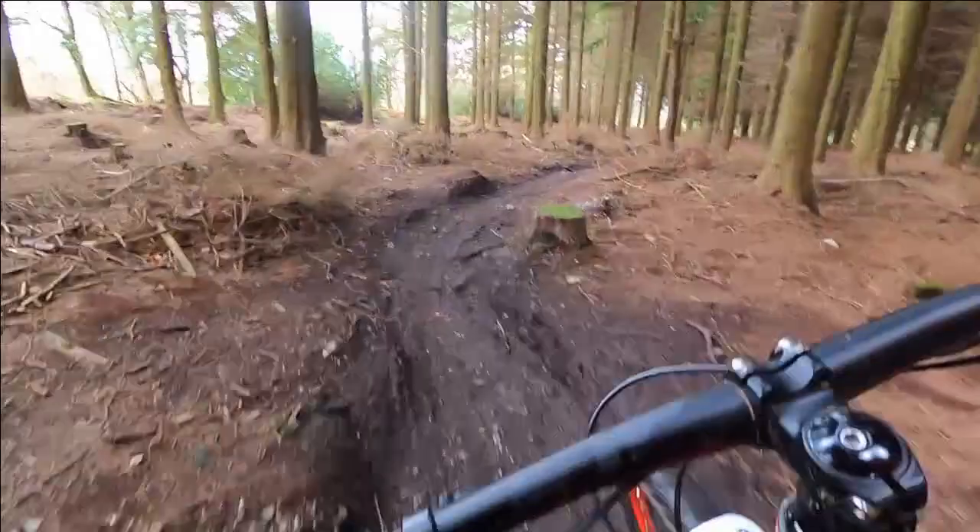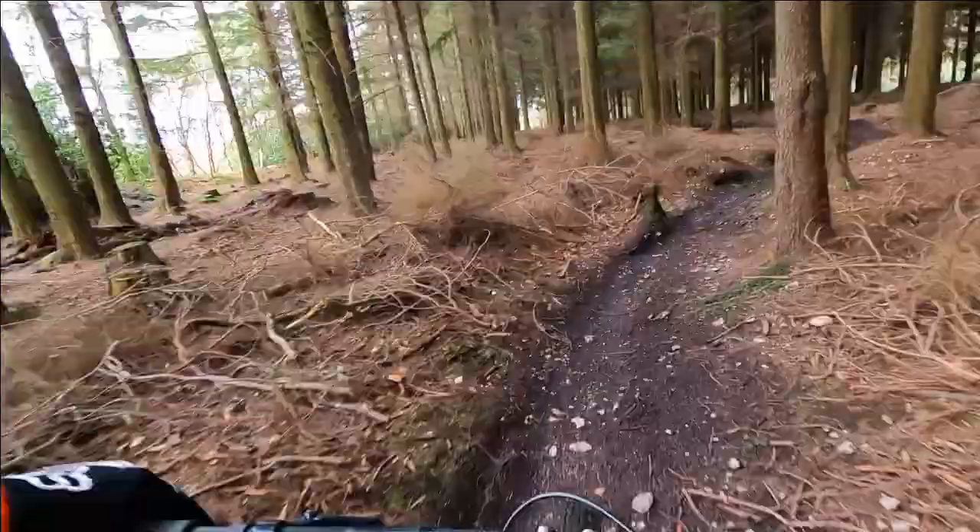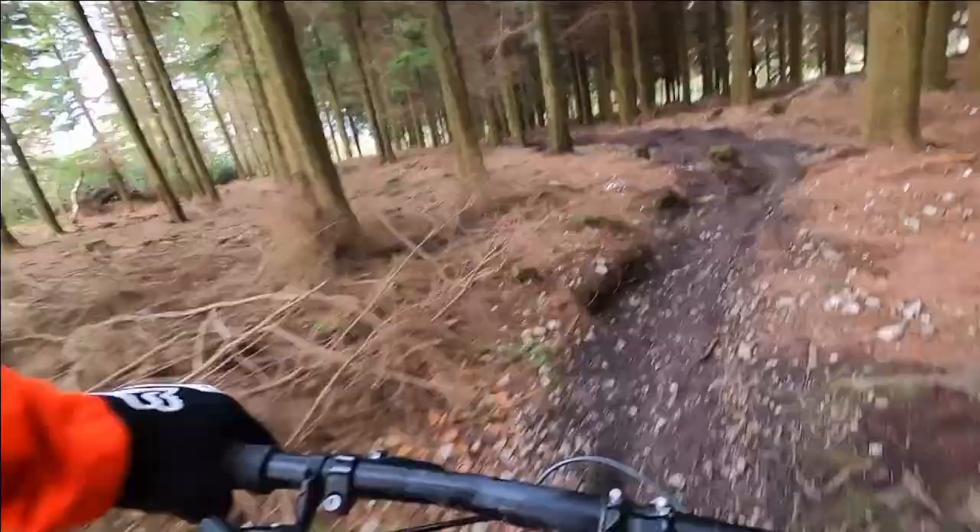The first part of the course is relatively smooth, which means you can build up a decent amount of speed. There are no major roots or drops to contend with, just an enjoyable ride — with one exception: this rather horrid corner.